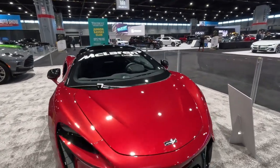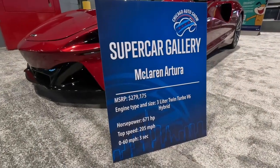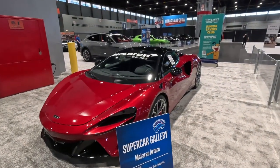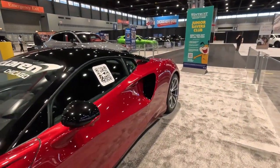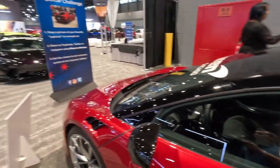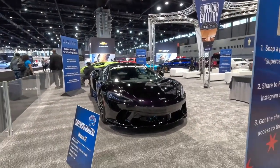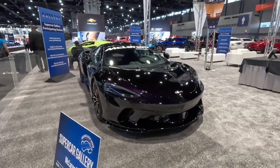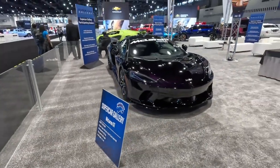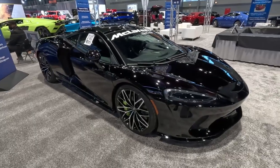The McLaren Artura is a beautiful looking vehicle with a 3.0-liter turbocharged engine. This particular one has an MSRP of about $280,000, 0 to 60 in about 3 seconds, top speed 205 miles per hour. It looks very nice — a lot tamer than the Lambos but definitely has the supercar look. Right in front of it is the McLaren GT, the entry level for the McLaren lineup, with an MSRP just over $200,000 — this one is $219,000 — doing 0 to 60 in 3.1 seconds, just 0.1 seconds slower than the Artura.